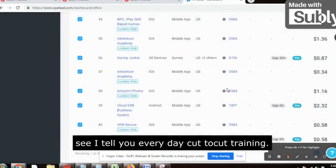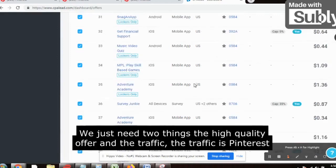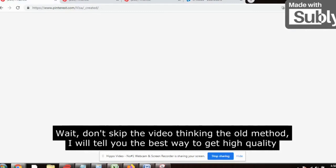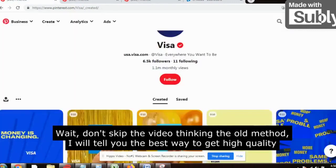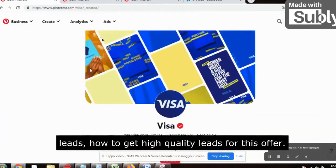That's step one. I tell you every day — cut-to-cut training, no fluff, nothing. Now comes the traffic. We just need two things: the high quality offer and the traffic. The traffic source is Pinterest. Wait, don't skip the video thinking it's the old method — I will show you how to get high quality leads for this offer.